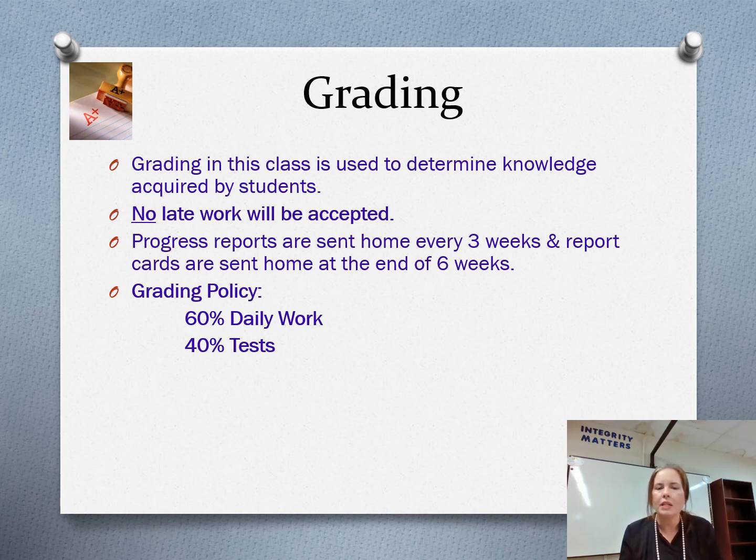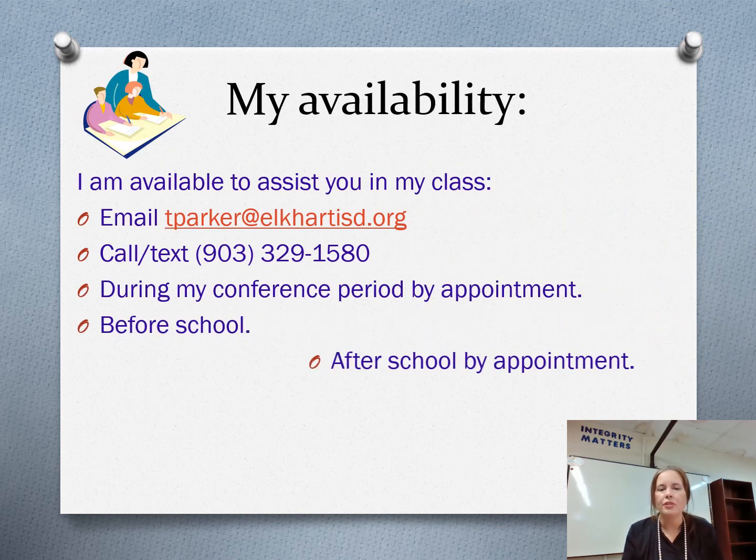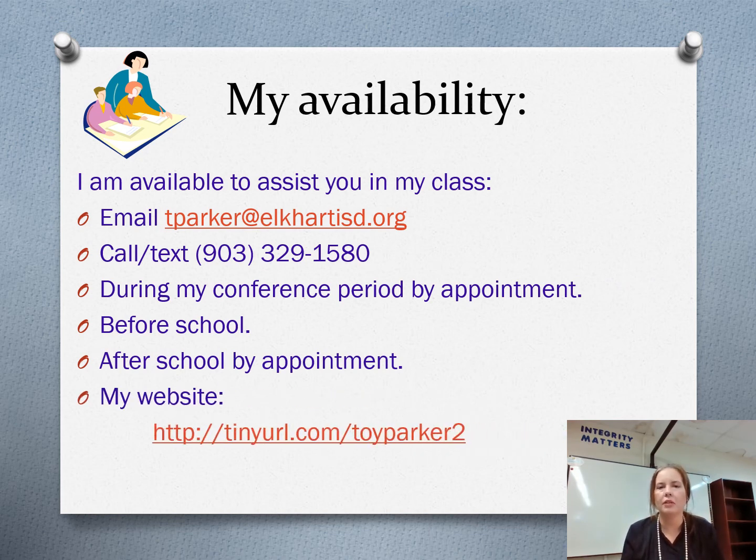Progress reports will be sent home every three weeks and report cards sent home at the end of six weeks. The grading policy is 60% daily work and 40% tests in my class. I am available to assist you — you can always email me at tparker@ocartisd.org. You can also call or text me at 903-329-1580. During my conference period I can help you by appointment, before school, or after school by appointment. And again, you can find information about my class — including whether I take extra credit, yes I do — at tinyurl.com/toyparker2.